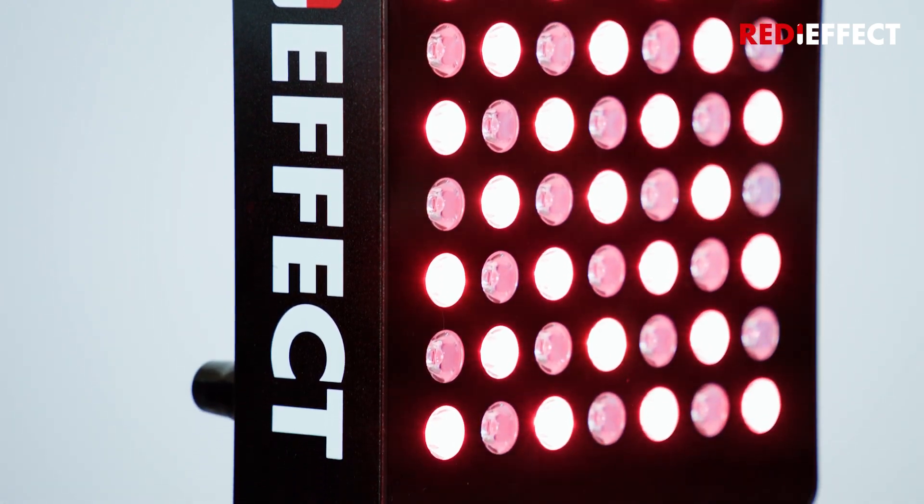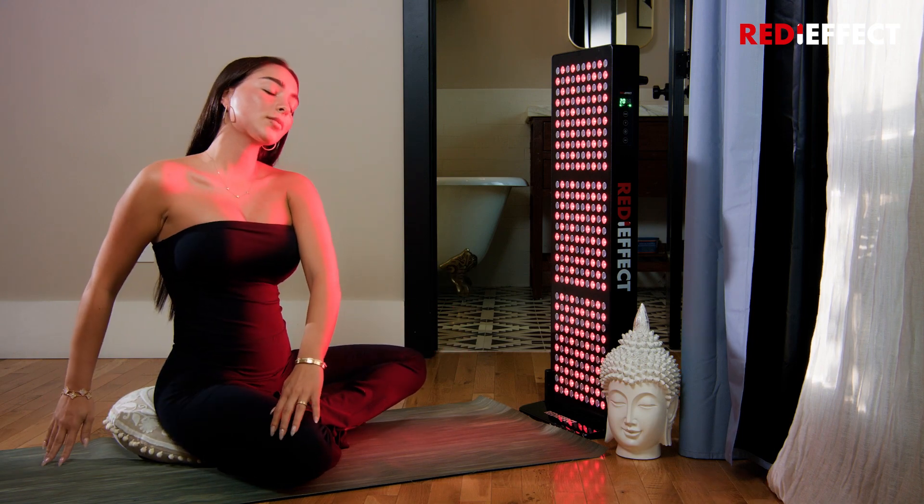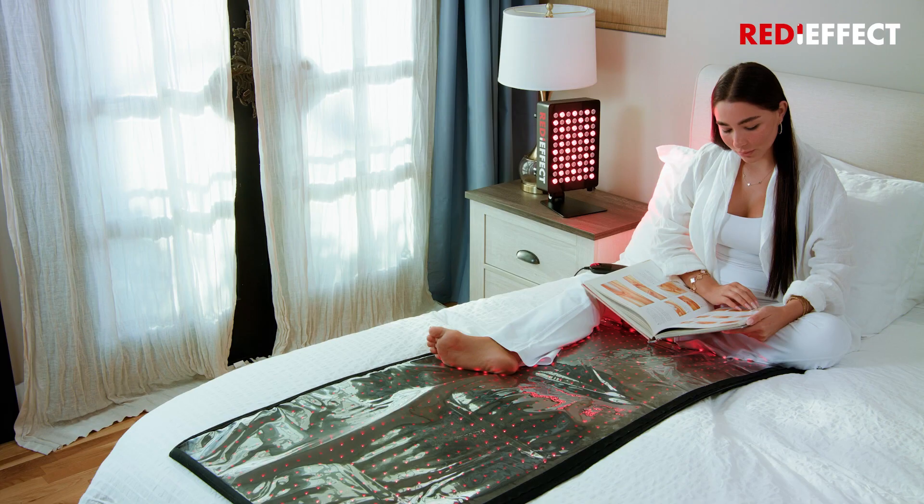I used almost every product in the market, every serum, every skincare product, and then I found the red light device, which completely changed my skin. I was able to use it daily, and it completely transformed my skin.